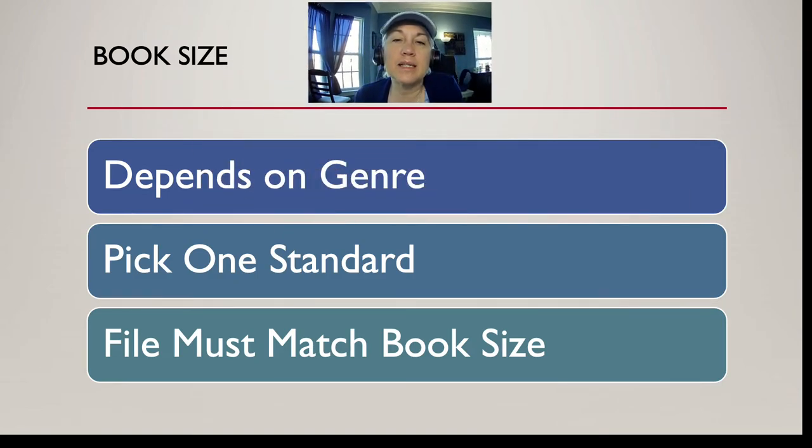Let's talk about book size. This depends on the genre, but you need to know your book size before you create your file. If you're writing in an 8.5 by 11 format — standard for a Word document — and you want to do a 6 by 9 book, reformatting after the fact takes a lot of work. So if you're doing a 6 by 9, go into Word, change the page size to 6 by 9, and then start writing in that document. Always start with the file size you're going to publish in.